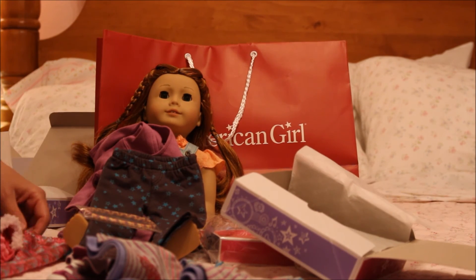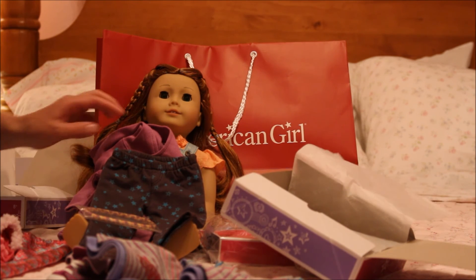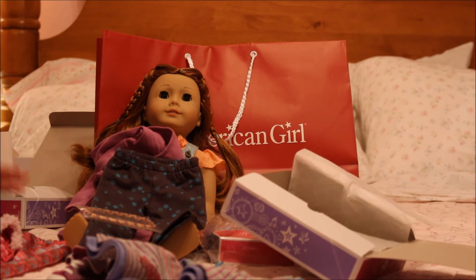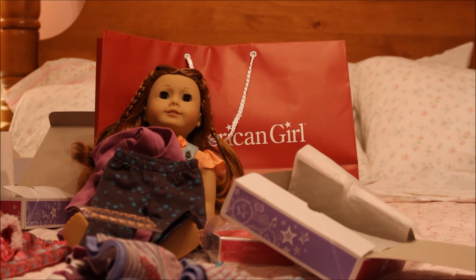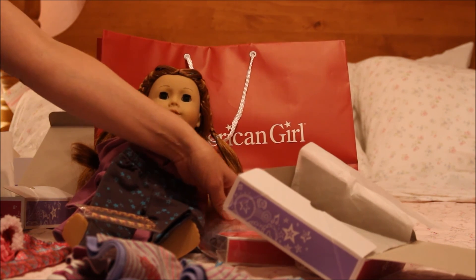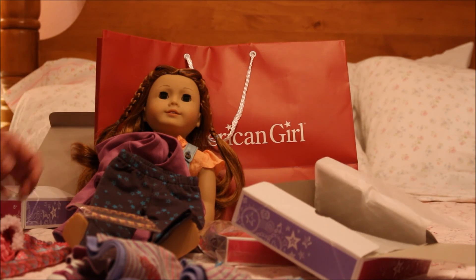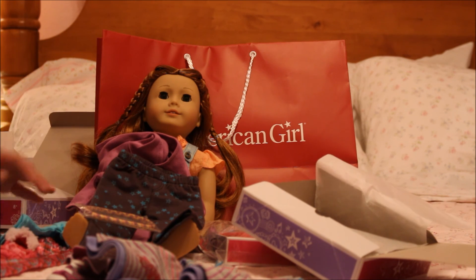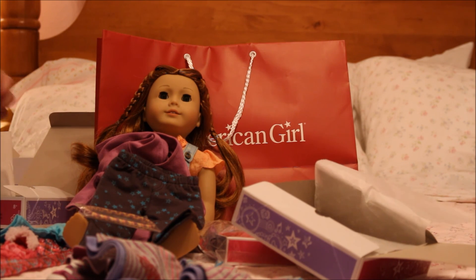I originally was just going in to get one item because I've already been to the store once this summer and I can't always buy stuff. But the great sale meant I ended up coming home with three outfits and two hair supply things. Tell me which one you liked the most — was it the star hoodie, the hair set, the barrettes kit, the school dress, or the petals and plaid pajamas? Comment down below, and thank you for watching — keep enjoying your dolls. Bye-bye!